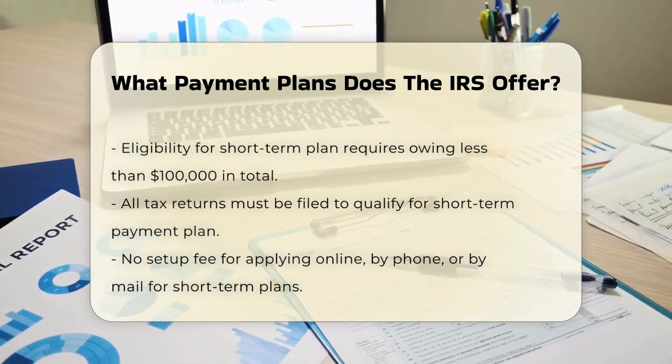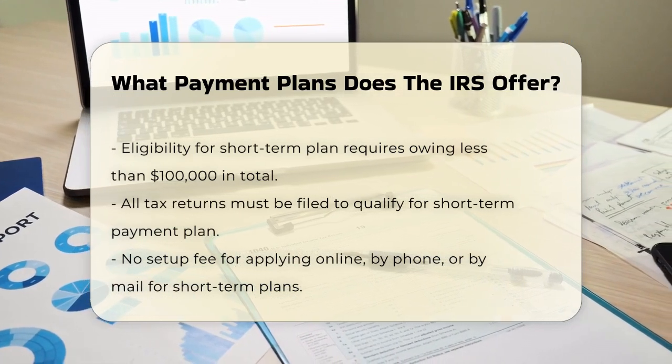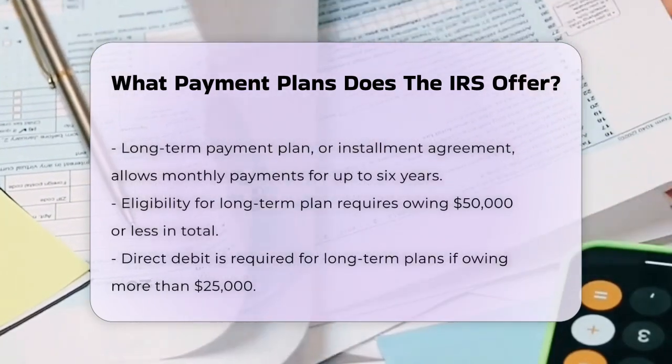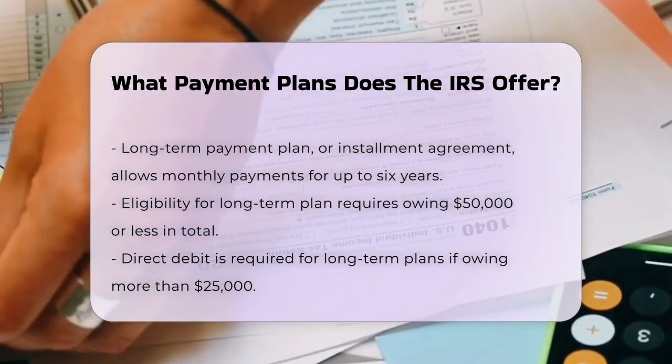For both plans, you can apply online using the IRS's online payment agreement tool. If you've already registered for an online IRS account, you can log in with your existing user ID and password. Otherwise, you'll need to create an ID.me account to verify your identity.